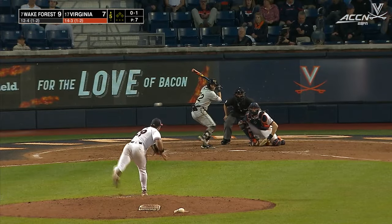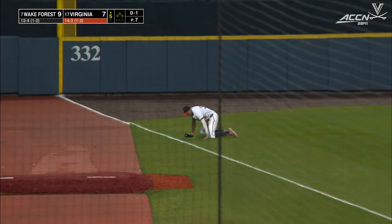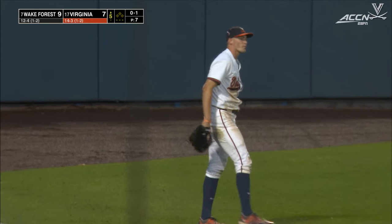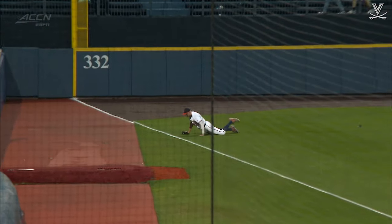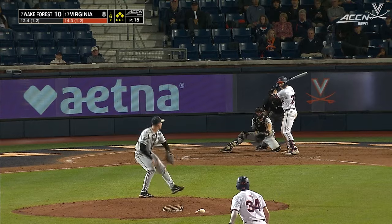It's now in the hands of this bullpen — he believes the pieces are there to hang on to this lead. How about this diving catch in left field from Harrison Didowick? The web gem of the night from the Virginia left fielder. And then this play down the line is a SportsCenter top ten play.